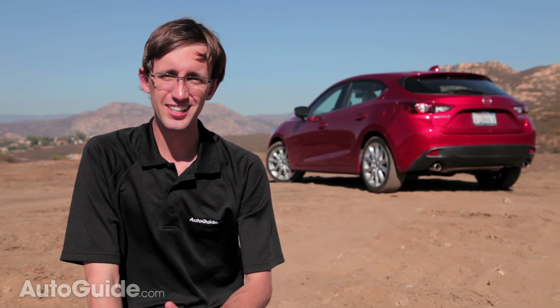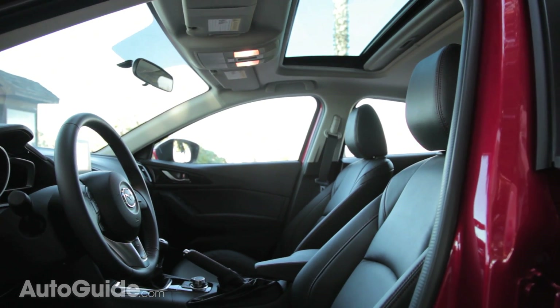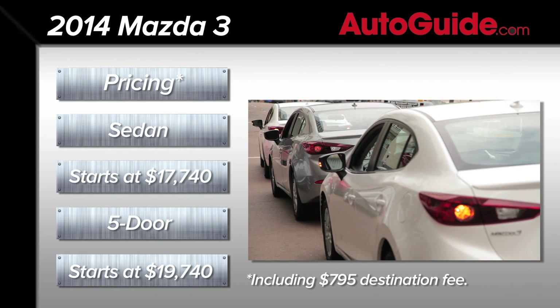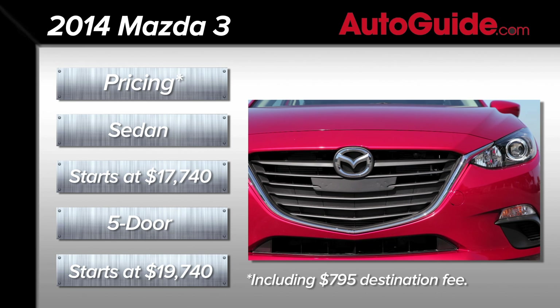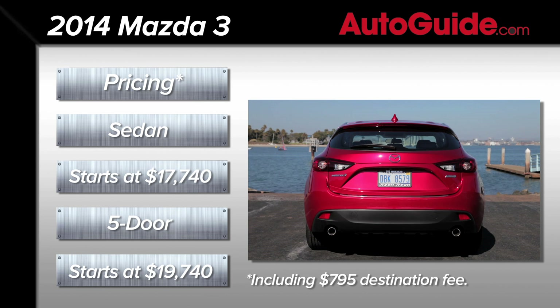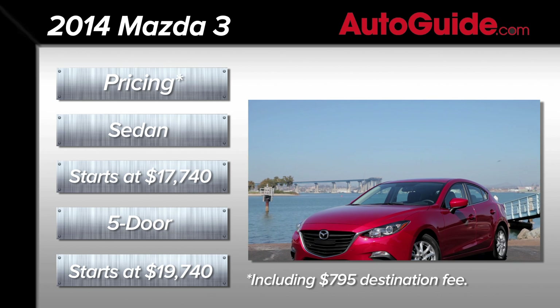The 2014 Mazda 3 is a tremendous upgrade to an already stellar product. Just like previous versions of this car, it's got a great body, it's awesome to drive, the interior rocks, and it's built for the long haul. An entry-level four-door model stickers for a little less than $18,000, including $795 in shipping and handling fees. The five-door kicks off at just under $20,000, including destination and delivery charges. These prices are very competitive with other C-segment cars like the new Toyota Corolla and the Honda Civic.